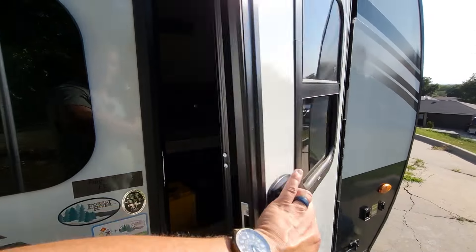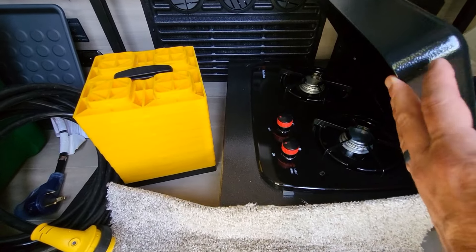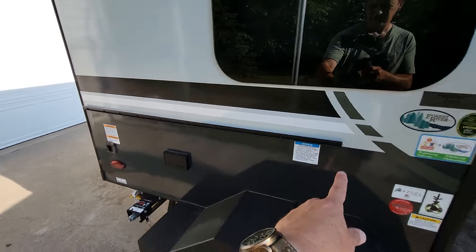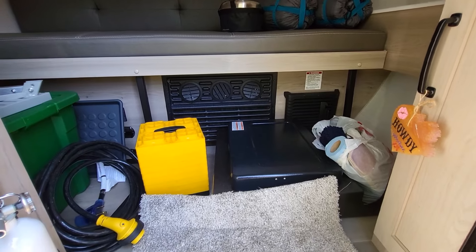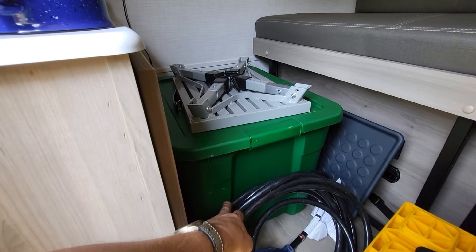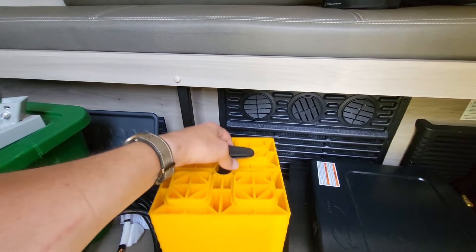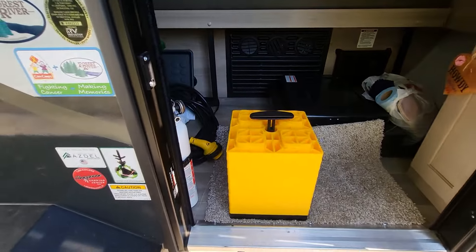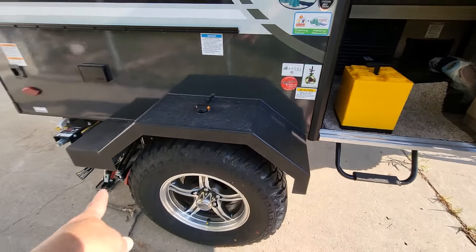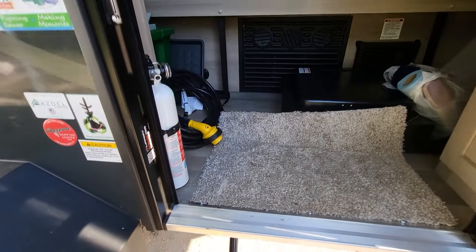We do have a stovetop and a griddle — they go on this rail and you can put both on at the same time. We'll take the stovetop out and put it on when we get to the campsite. In this we made a little Tupperware setup, and under the bottom is the griddle. We also have leveling blocks — if we're a little unlevel we can put the tires up on those. We don't need them to chock the tires, but it's nice to have them.